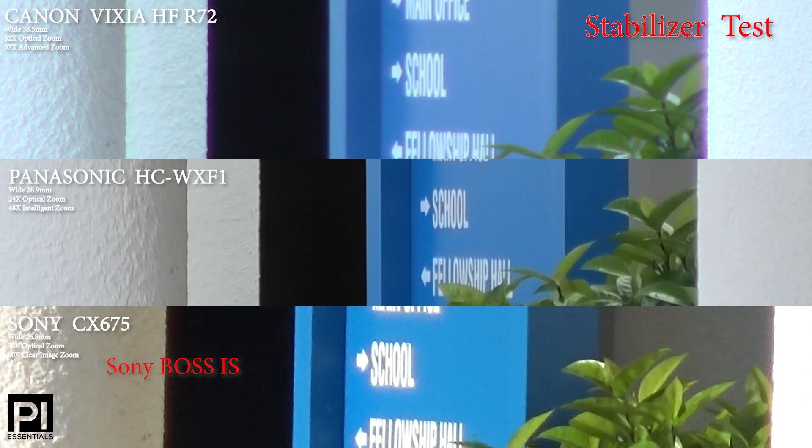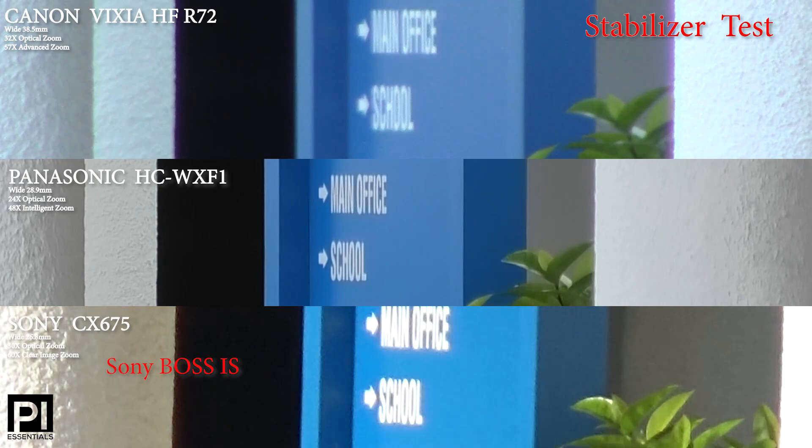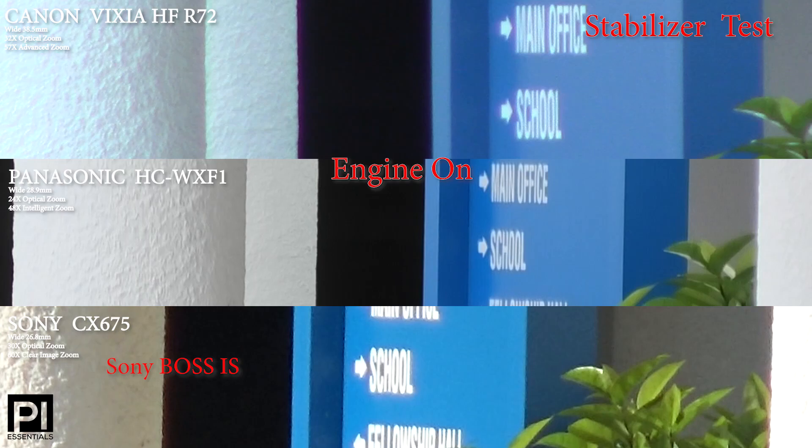Here we have full-out zoom — a stabilizer test. Hands down, my preference is the Panasonic. The Sony is great at wide angles and when the camera operator is moving, but when you're buckled right down and zoomed right out, it's not.